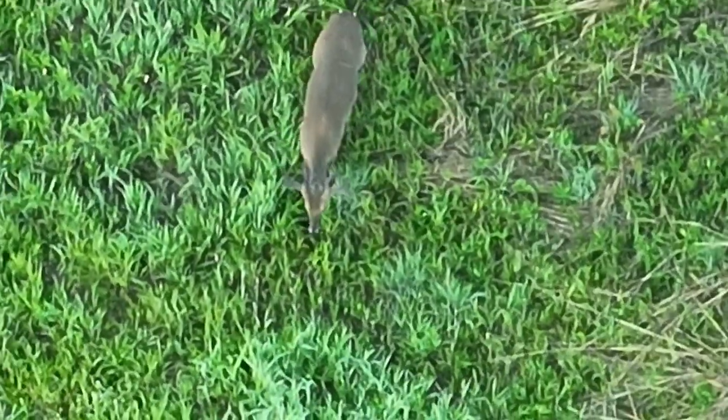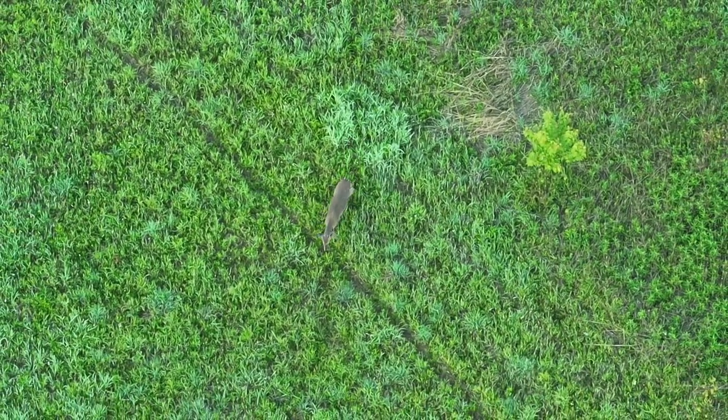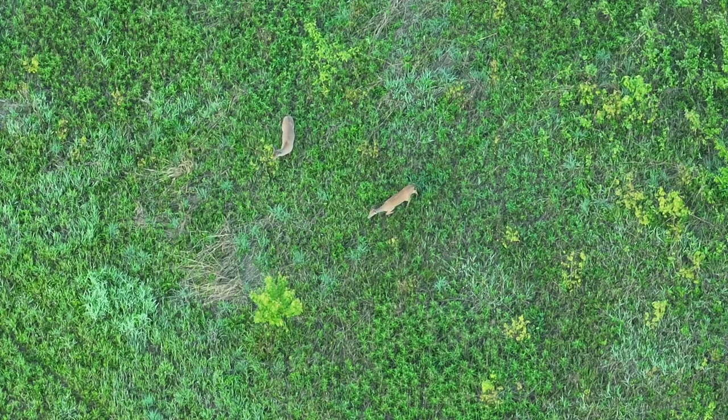Hi, this is James from Drone Deer Services. In this video we have highlights from previous videos regarding early buck activity. We are in May, and here you can see a group of thermal signatures — we discovered that these were all antlered deer, and you'll see them kind of align themselves as they move across this particular parcel.